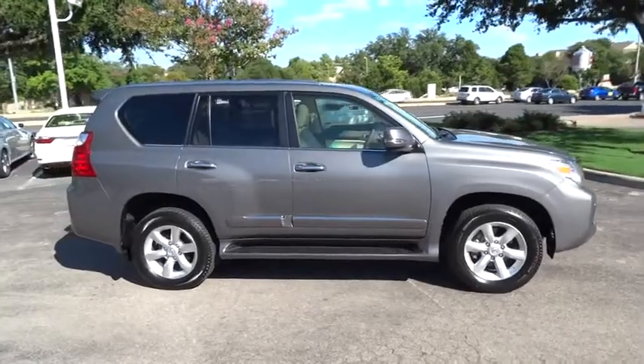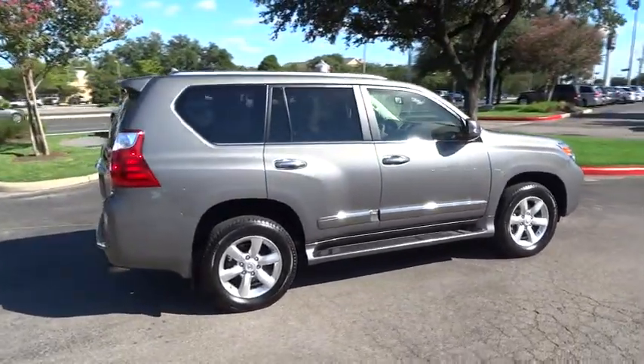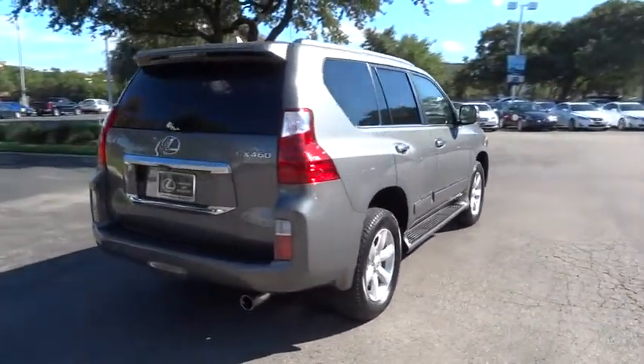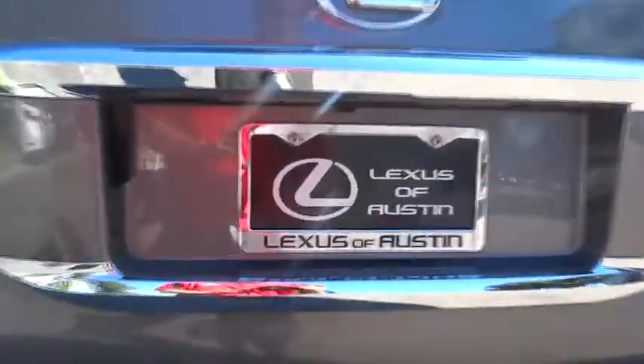Visionary in every sense of the word, the GX460 boasts one of the tightest turning circles in its class. A suspension system that helps enhance your capability and the best-in-class V8 fuel economy. And is priced below $50,000.